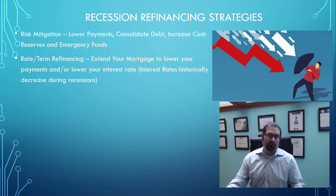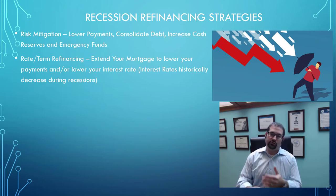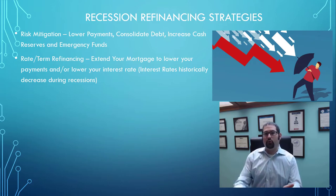The first strategy is rate and term refinancing. A rate and term refinance is simply either lowering your rate, extending the term, or changing the term on your existing mortgage. If you've been paying down a 30-year mortgage for 10 years, you now have 20 years left. You can stretch that mortgage back out to a new 30-year loan, which lowers your monthly payments.